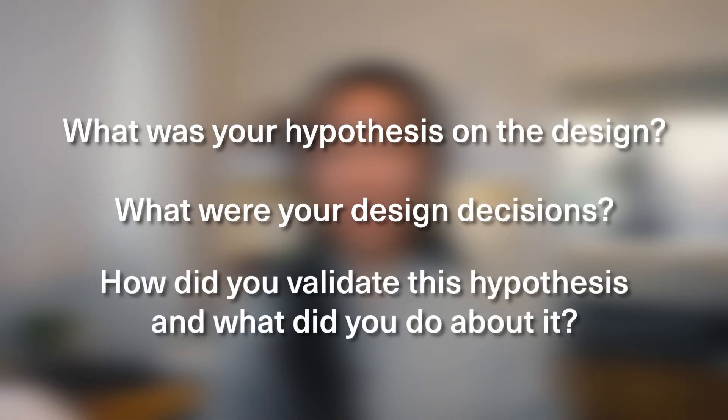Moving on to the interview: there are two rounds. One is the technical portfolio walkthrough and the second is the behavioral interview. Each round is one-on-one with a different Amazon UX designer. For the first round, you have your pick of which two to three case studies you want to present. I made sure to present the one I'm most proud of — the most innovative project — first, just in case I ran out of time. The second was from my internship to show work experience. Whichever project shows deeper thought and more creative thinking should be prioritized, as it highlights your design thinking skills. They'll ask things like: what was your hypothesis on design? What were your design decisions? How did you validate this hypothesis? And what did you do about it?